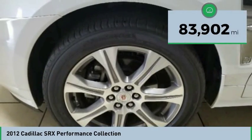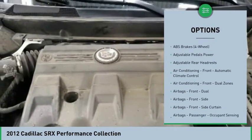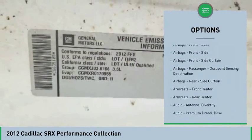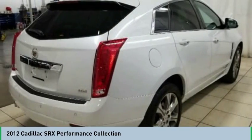This vehicle has less than 85,000 miles. Here are some of this vehicle's great options: remote engine start, stability control, traction control, cruise control, child safety locks, heated steering wheel, power windows, fog lights, power door locks, rear floor mats.